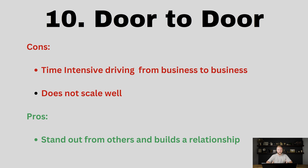Number 10 is door-to-door, and by door-to-door I mean just going into businesses with your laptop on you. Maybe you have a presentation in hopes that you can pitch the business owner or somebody at that business on your products and services.